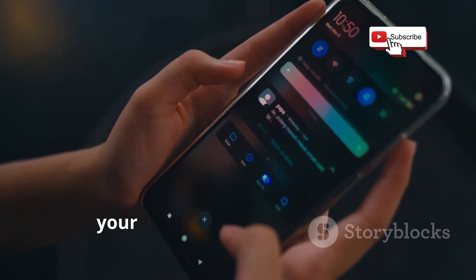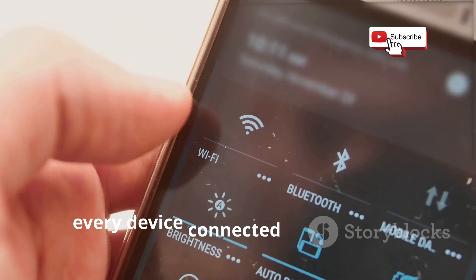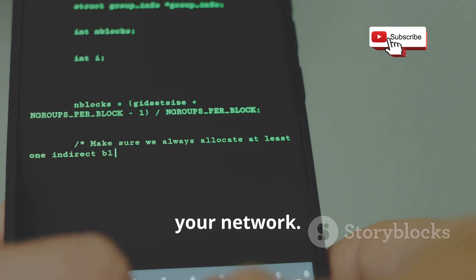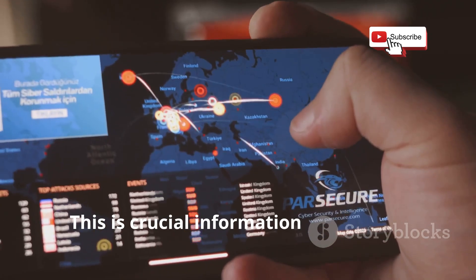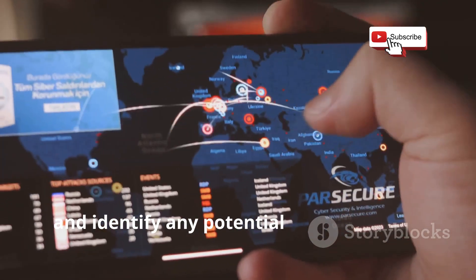First up, we have Fing, your network's new best friend. This app is your one-stop shop to see every device connected to your Wi-Fi. You see those IP addresses? That's like a device's home address on your network. Fing also gives you device names, manufacturers, even their MAC addresses. This is crucial information if you want to understand how your network operates and identify any potential vulnerabilities.